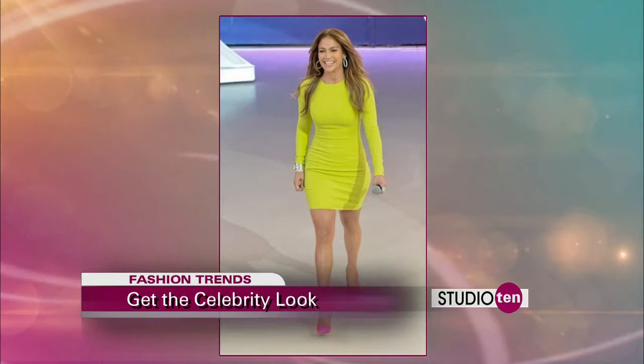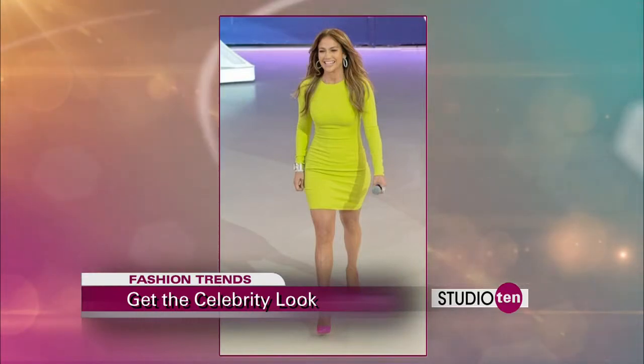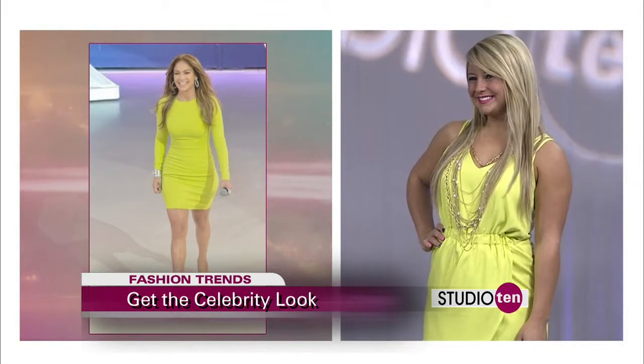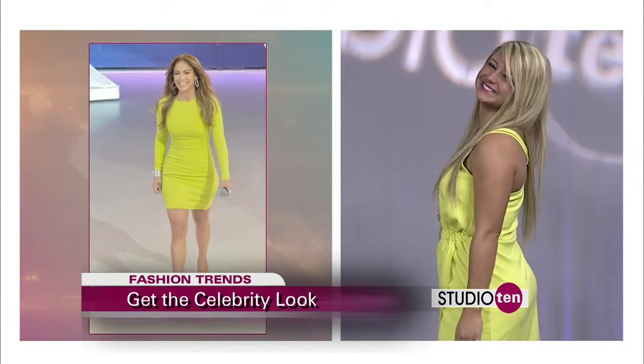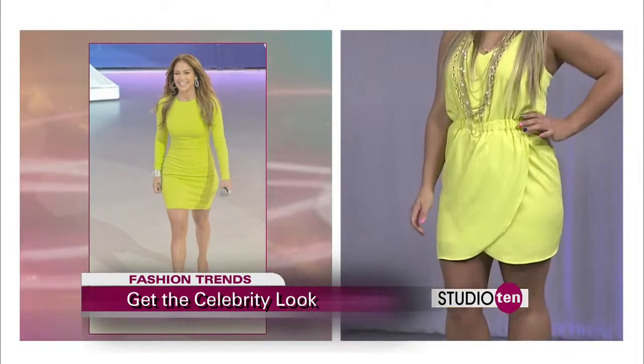So what is next? We've got a look modeled after Jennifer Lopez, and this is the neon trend. We have her in a cute little neon number, paired with some hot pink shoes — a little neon on neon — and some cute gold chains.